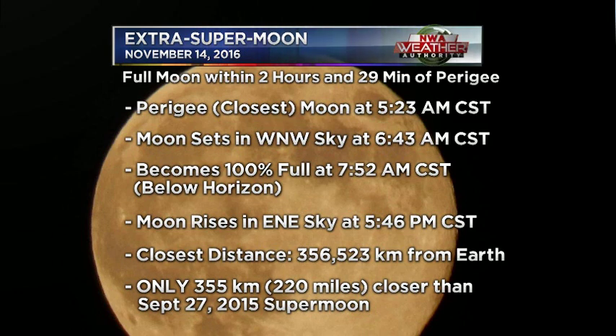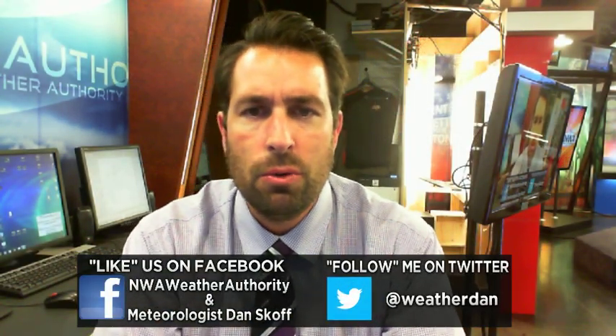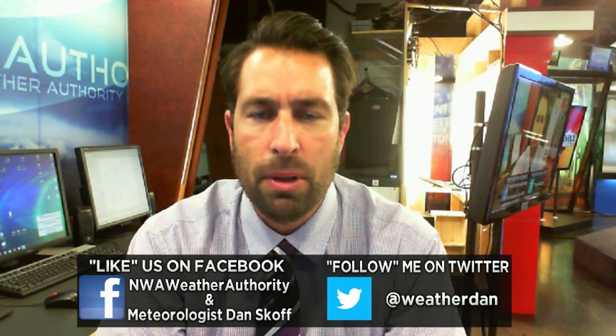The closest distance that the moon will be from the Earth is approximately 356,523 kilometers. However, it's only going to be about 220 miles closer than the September 27, 2015 harvest lunar eclipse, which was the harvest moon that happened to be the fourth blood moon.